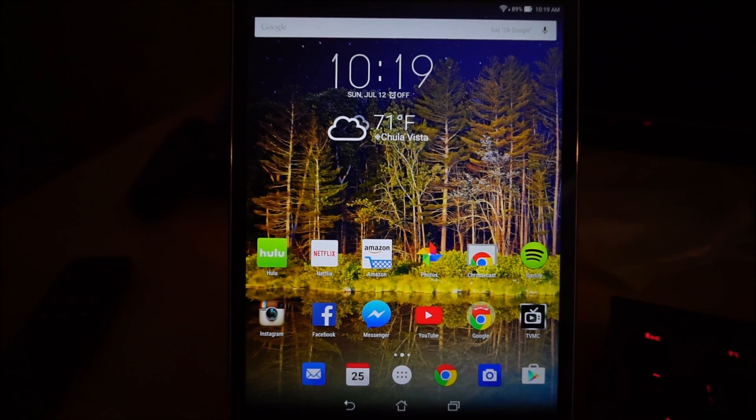Hey guys, what's up, it's Greggles here from the Greggles and Dance Show on YouTube. I'm gonna go through some more odds and ends and questions that have arisen with the Asus Zenpad 8S over the last day or two.